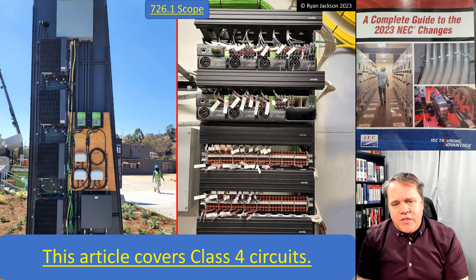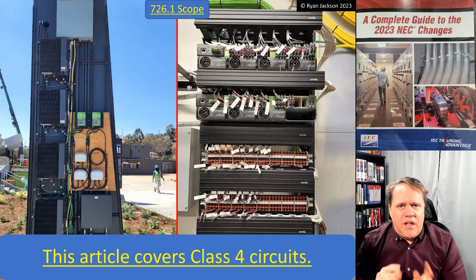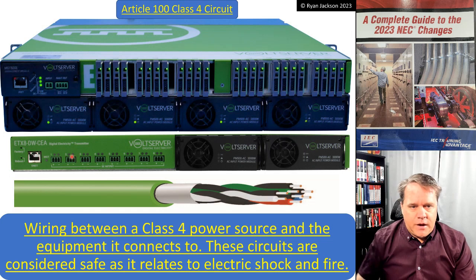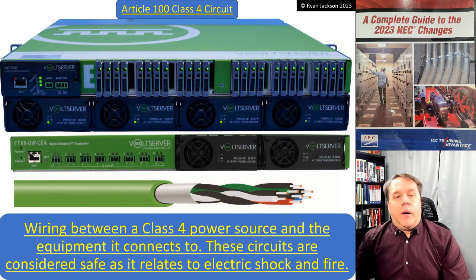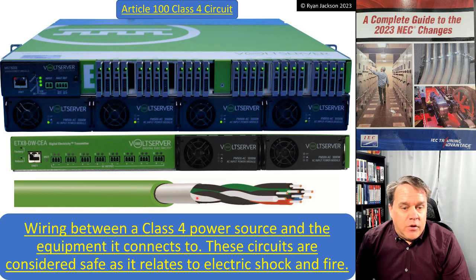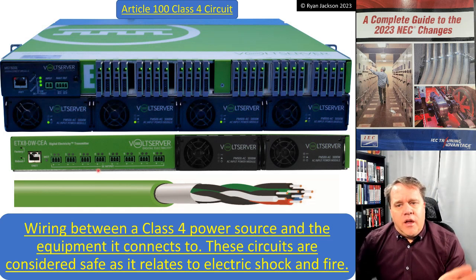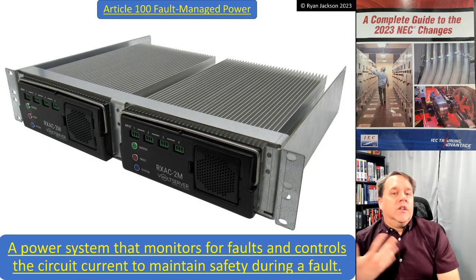You'll also hear this called 'digital electricity,' which I believe is a registered trademark of a company called Volt Server — that's whose equipment we're looking at here. Not trying to advertise for anybody, but Volt Server is probably the most common manufacturer of the transmitter and receiving equipment. This cable here is a listed Class 4 cable made by Belden — most of you are familiar with Belden cable. So there you have it: a Class 4 circuit.